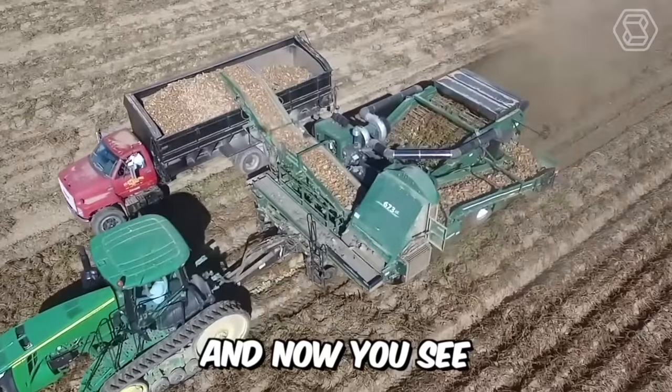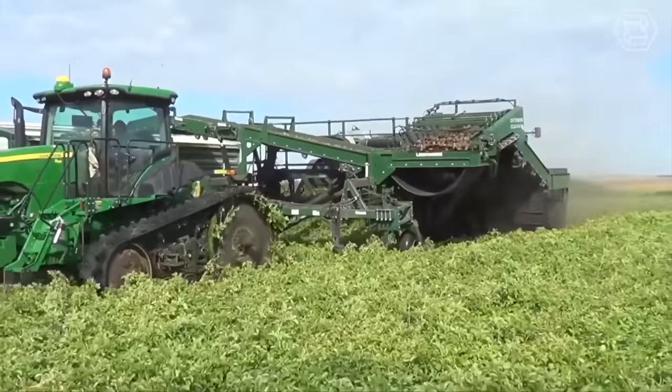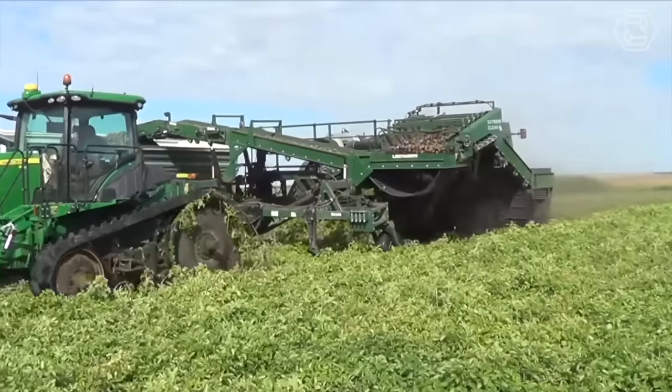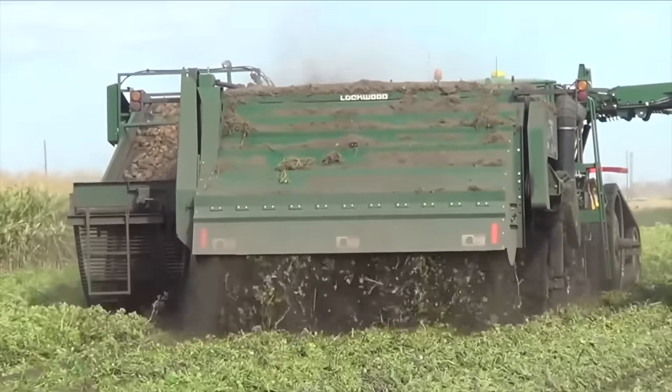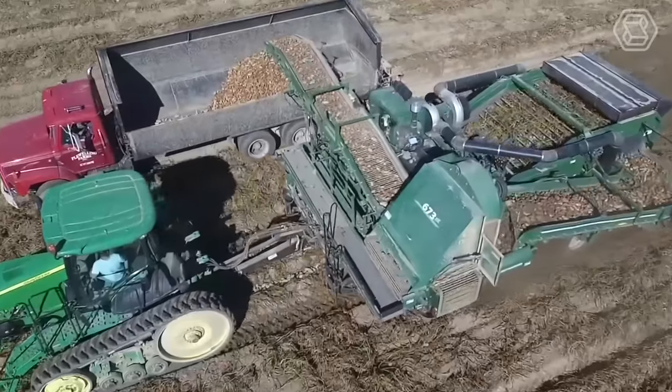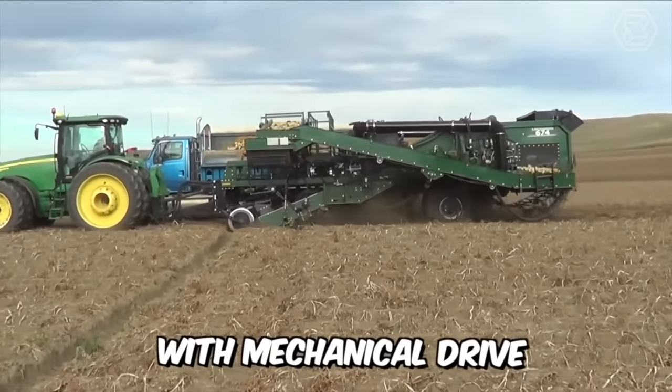The Lockwood Harvester Model 674 4-Row is a high-performance harvester with excellent performance. The distinctive feature of this potato harvester is the simple design of the transmission, and it's also worth highlighting the use of sifting and finger conveyors with mechanical drive.